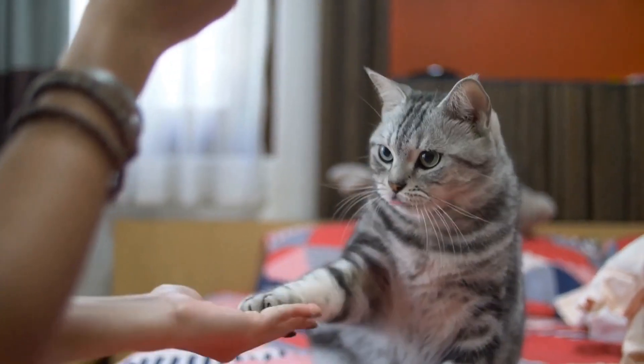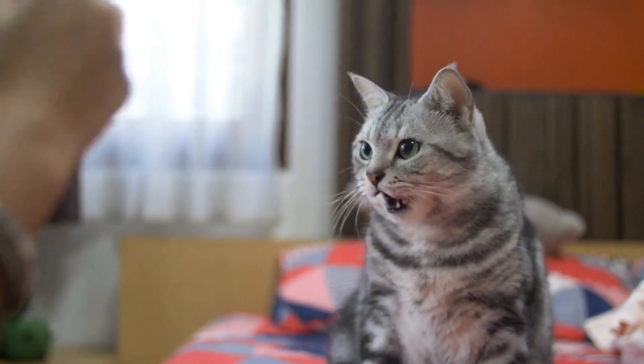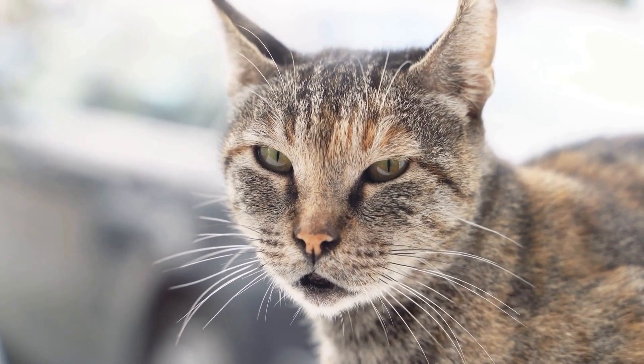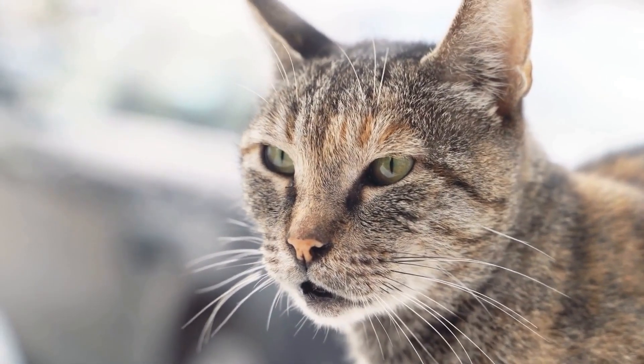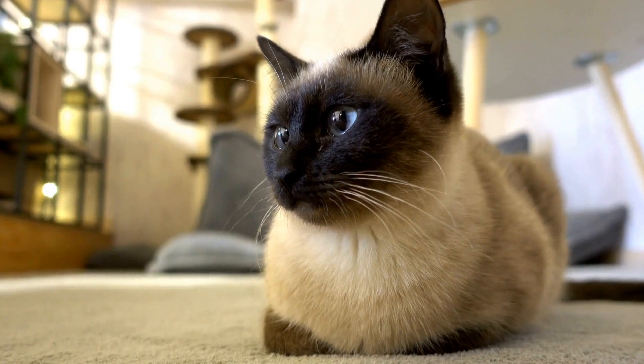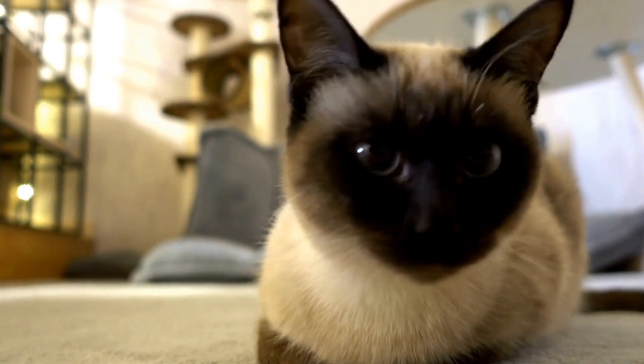Throughout the training process, it is important to monitor the cat's progress and be prepared for setbacks. Some cats may take longer to adjust to using the toilet, while others may refuse to use it altogether. It is essential to be patient and not force the cat to use the toilet if they are not ready.